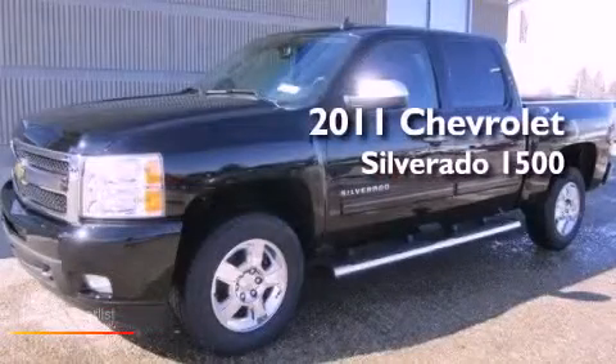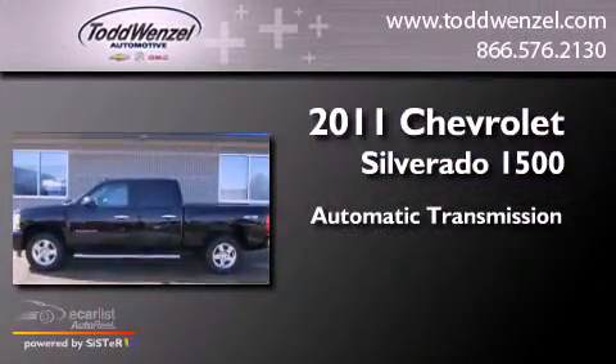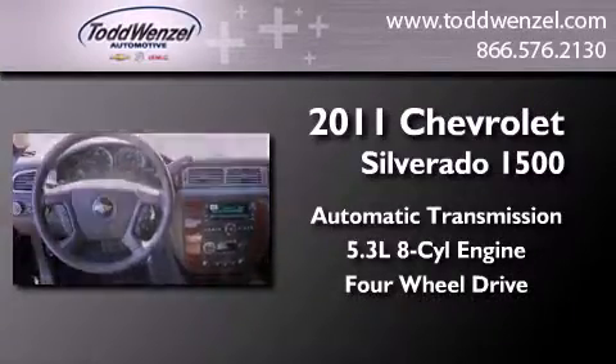This is a brand new 2011 Chevrolet Silverado 1500. This truck has an automatic transmission, a 5.3 liter V8, and the added safety and control of four-wheel drive.